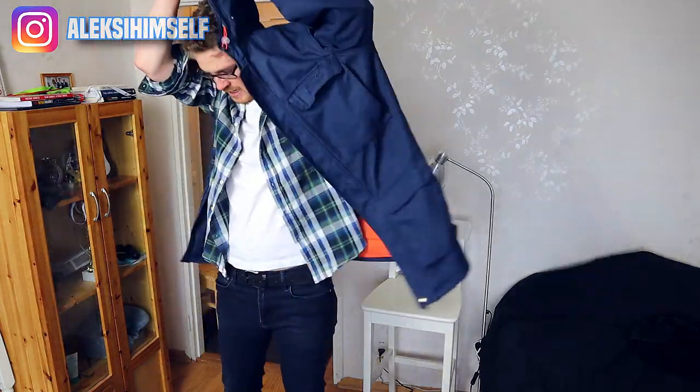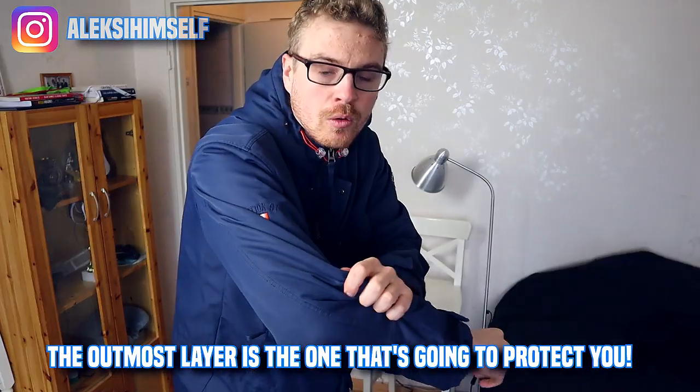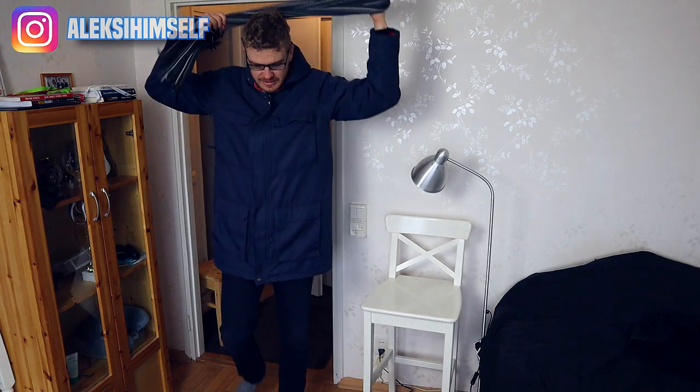Here comes the most important thing: get a proper quality winter jacket, because this is the one that actually protects you from the outside cold and wind. Get one with a proper thick layer of wool or similar material that will keep you warm. Don't go cheap on this, because if you get a proper jacket it will serve you for years to come, especially if you're planning a long-term stay in Finland.